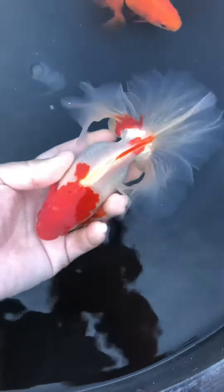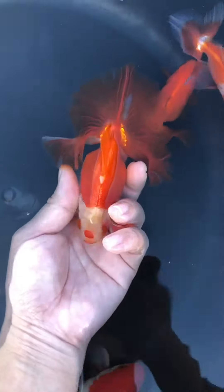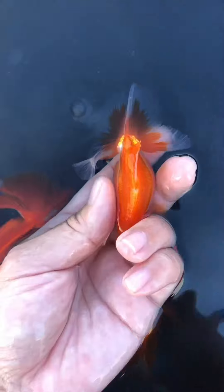Let's take a look again: four years old, three years old, two years old, and then finally the one-year-old.